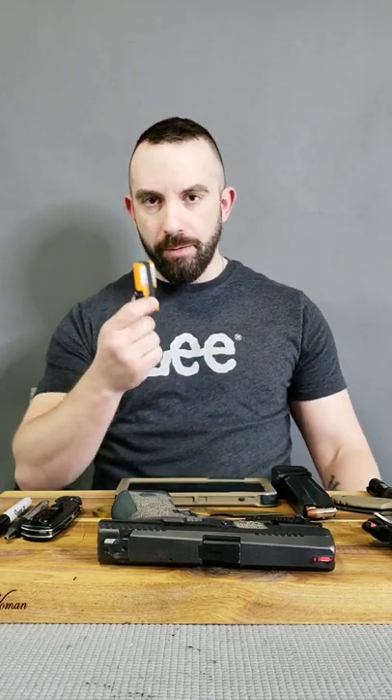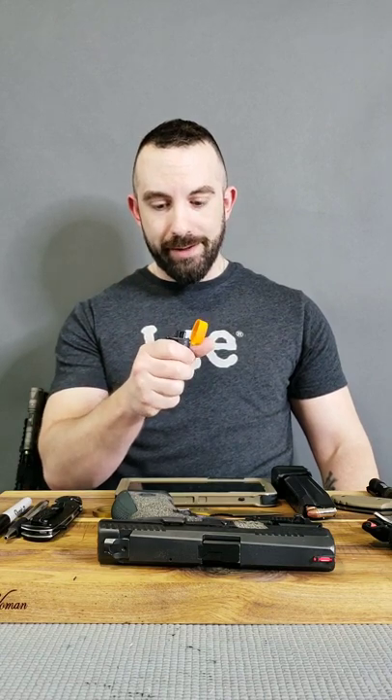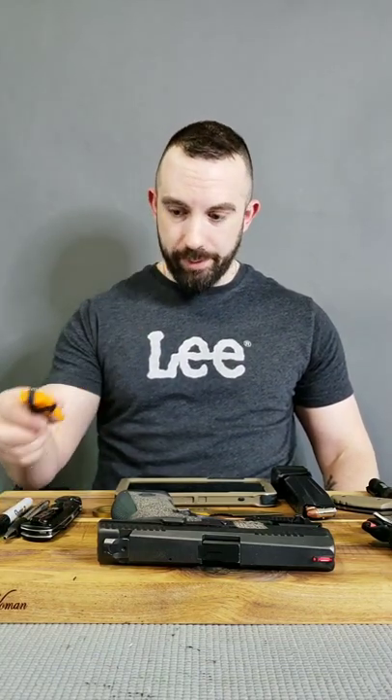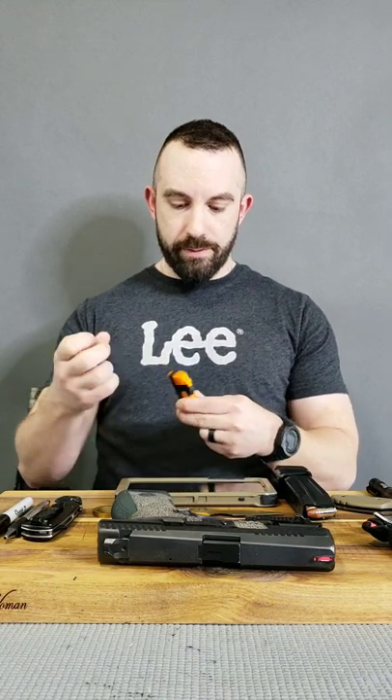I carry a butane lighter — I don't smoke, quit some time ago. I carry it for a few reasons: you never know when somebody else might need a light, and the wind won't affect the flame as much as a regular lighter. If I need to start a fire or need an open flame for any reason, this helps me accomplish that without wind being as much of a factor. A regular lighter is good, but a butane lighter is better. I also have a little ranger band around it to keep the lid closed — ranger bands are just very handy.